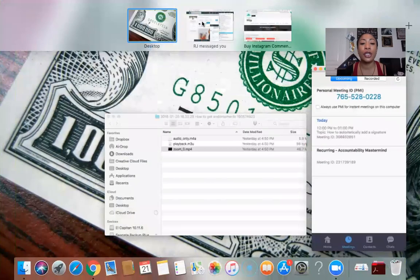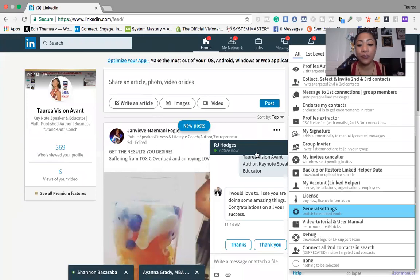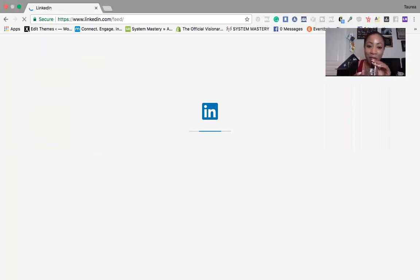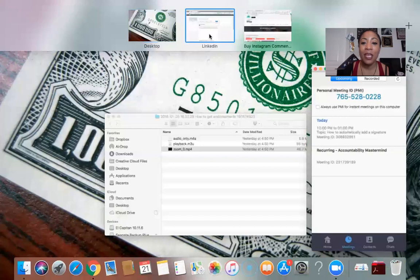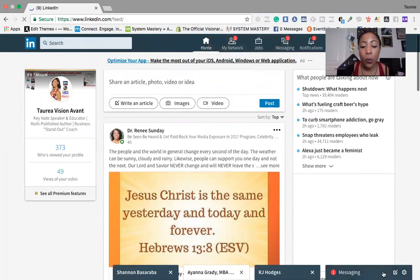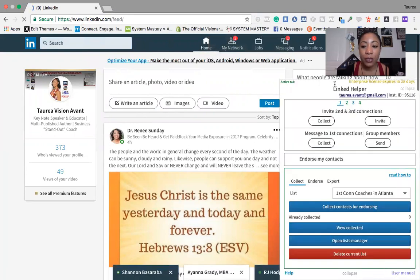In this training I'm going to show you how the tool Linked Helper can show you how to create a custom signature. So here's Linked Helper — make sure you go back to the series to see the previous videos. We have Linked Helper open and LinkedIn open right here.